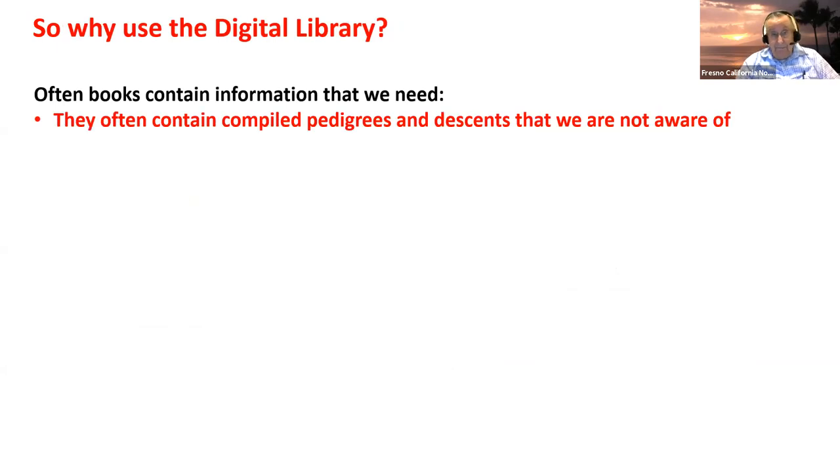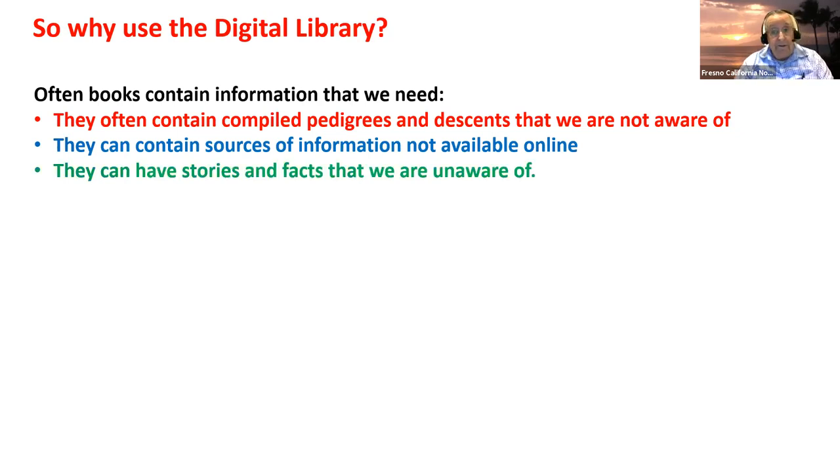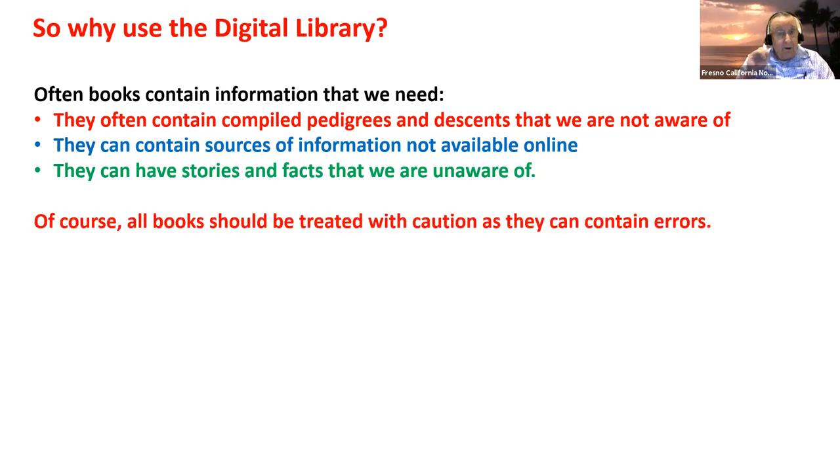Why use this? Often these books contain compiled pedigrees and descendancies that aren't in FamilySearch tree. Why reinvent the wheel if somebody else has already researched it? They can contain sources of information not available online, and stories and facts we aren't aware of. The one caveat: if you're borrowing from somebody's book, it can contain errors. Treat it with caution, double check things, verify what's there. This is a very underutilized resource.